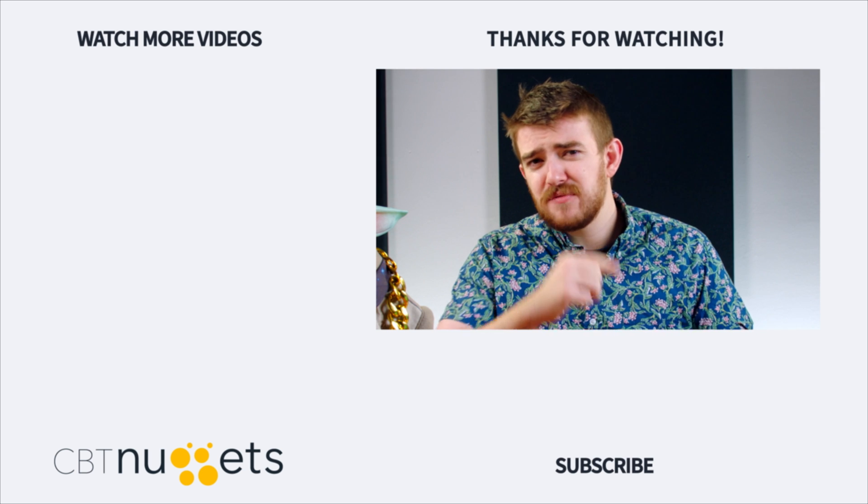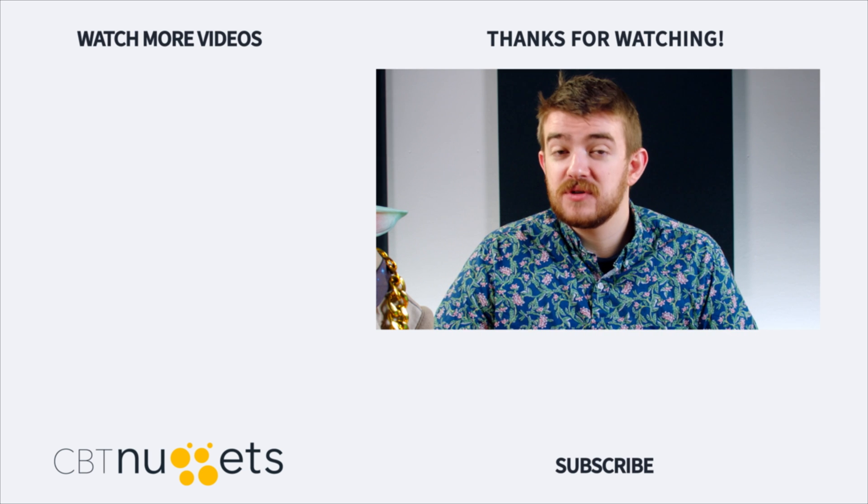Thanks for watching. Like, subscribe, and let us know in the comments below what you think about learning Python. And if you're planning on getting a cert this year, don't forget to sign up for our cert class 2024.